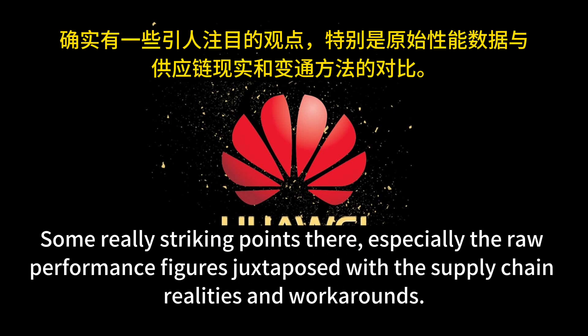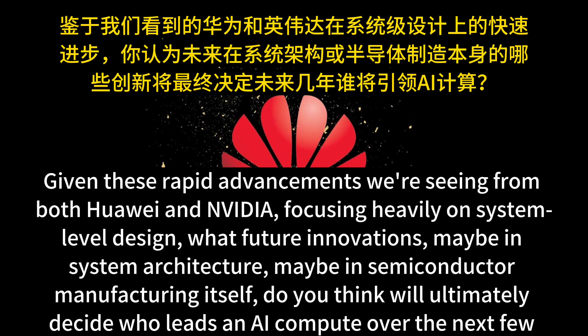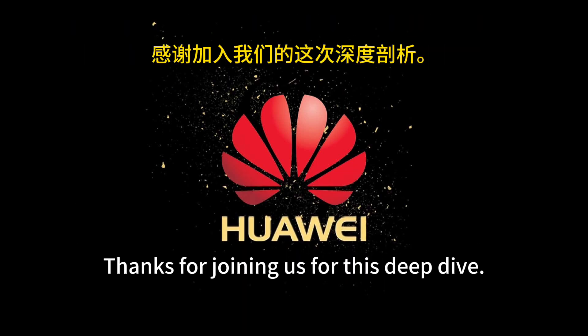Some really striking points there — especially the raw performance figures juxtaposed with the supply chain realities and workarounds. Wrapping up: given these rapid advancements from both Huawei and NVIDIA focusing heavily on system-level design, what future innovations in system architecture or semiconductor manufacturing will ultimately decide who leads in AI compute over the next few years? And how might geopolitics keep twisting this landscape? Something to ponder. Thanks for joining us for this Deep Dive.